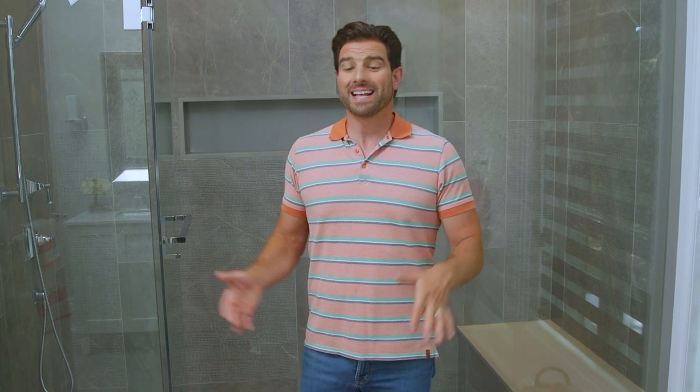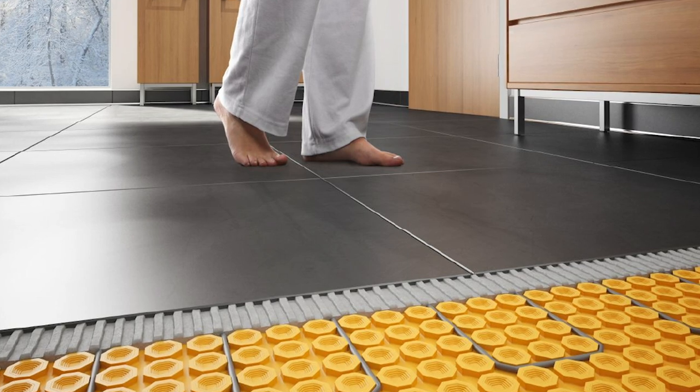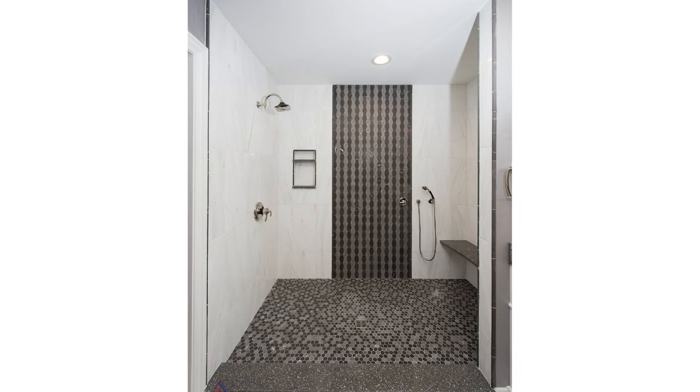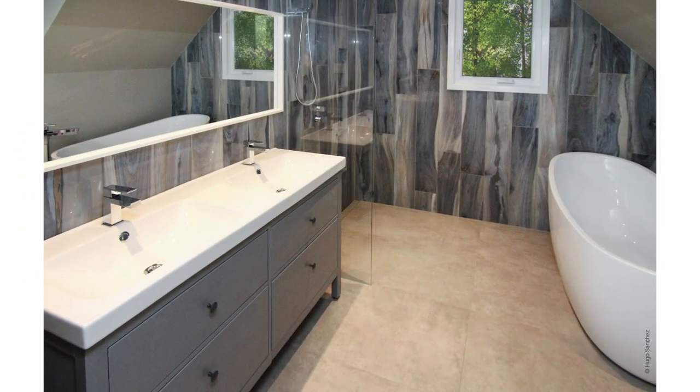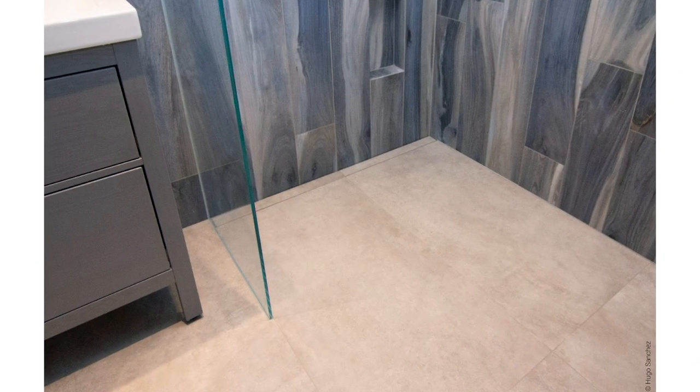Nothing says luxury in a bathroom like in-floor heating. I always use Deetra Heat because it's reliable, it's easy to install, and it has a thin profile so it allows you to match up other floors really nicely. Something super cool about Deetra Heat is that it can be run right into a shower so you have that consistently warm floor both in and out of the shower stall.